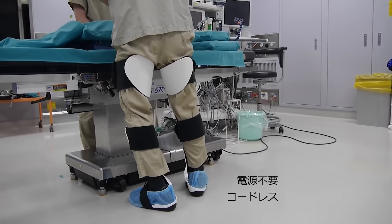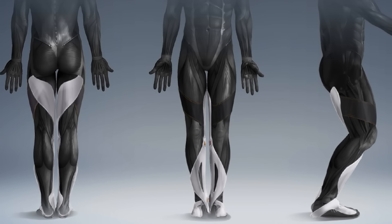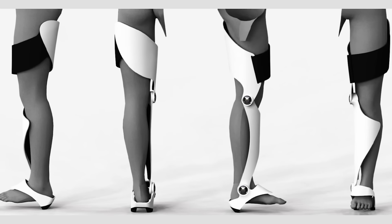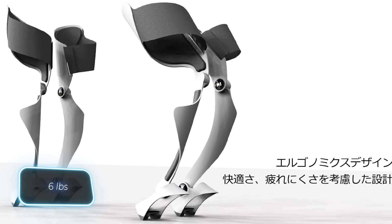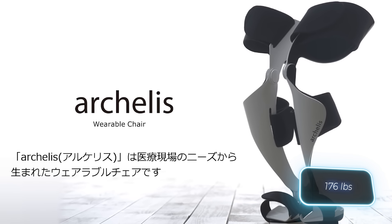This innovative small exoskeleton enables users to work in a semi-sitting position. Notably, it's passive, meaning it doesn't require any power source. It's designed for comfortable walking and can be secured to transform into a kind of stool. Depending on the version, Archelis weighs up to 2.7 kilograms and can support loads of up to 80 kilograms.